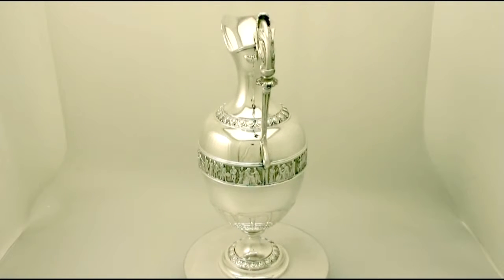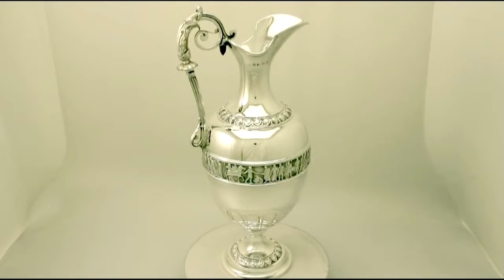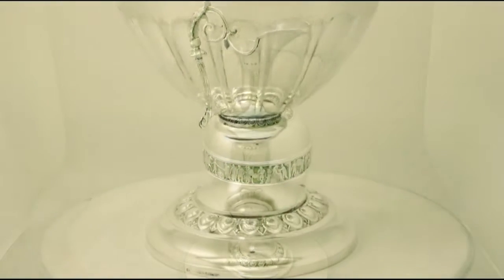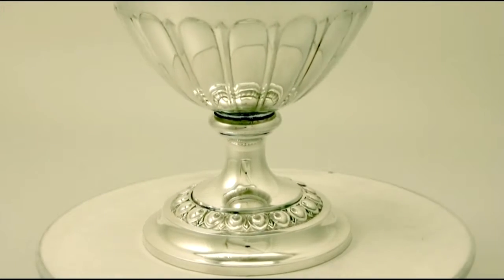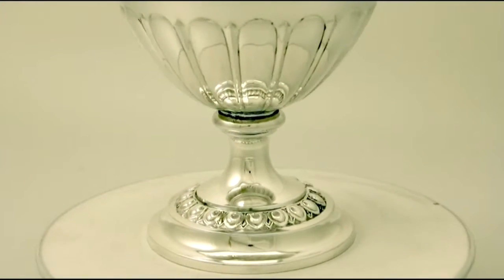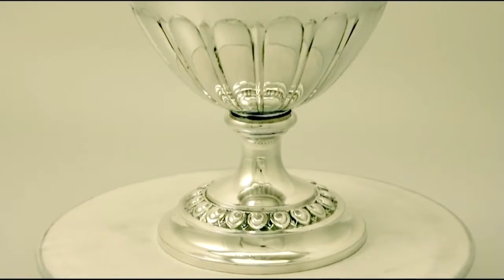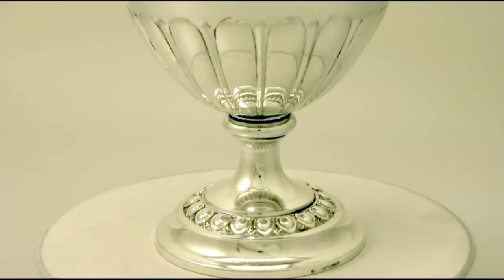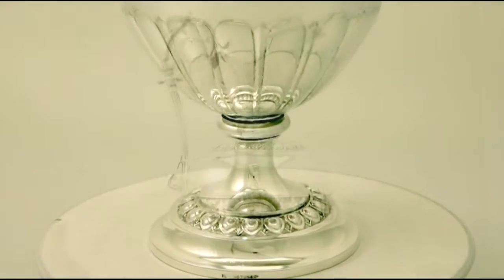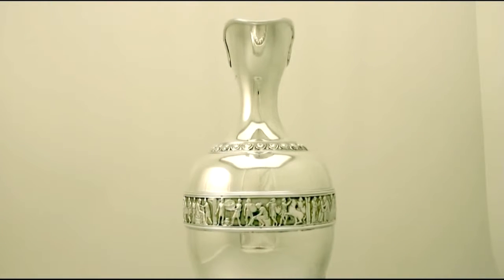It has a plain ovoid shaped form onto a circular spreading base. The base has a band of chased decoration. The lower portion of the body has embossed fluted style decoration. It has a waisted neck to a flared rim.